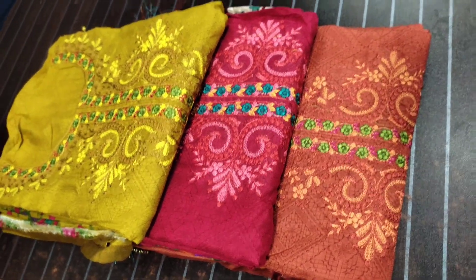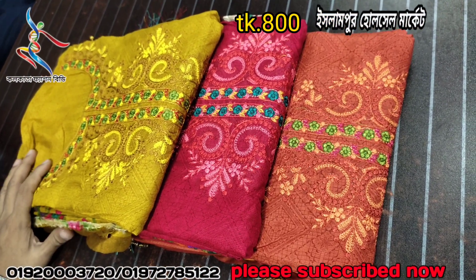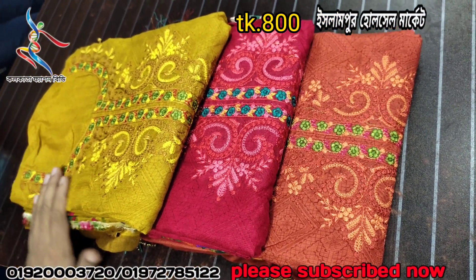My name is Mohamad Nualam. We will see a special new collection of dress. Today we will see a lot of different items.